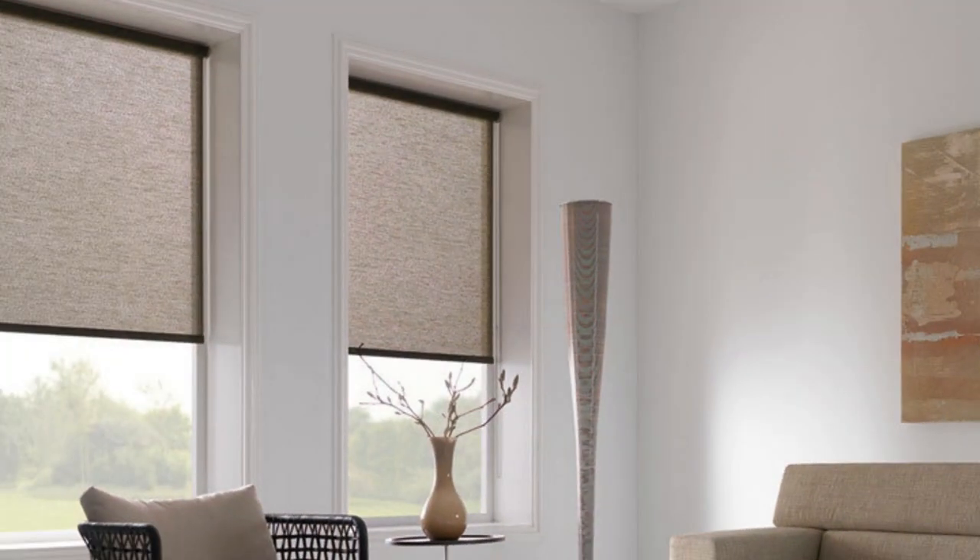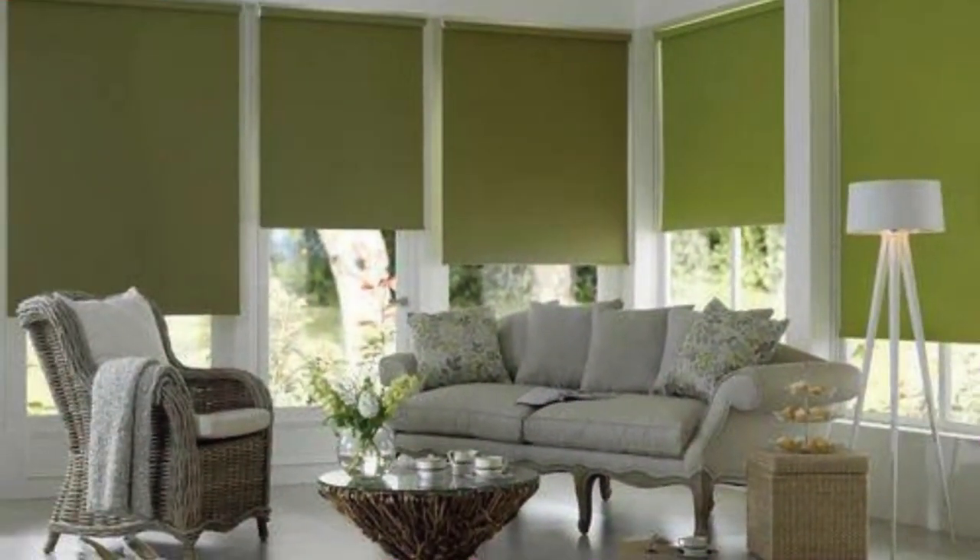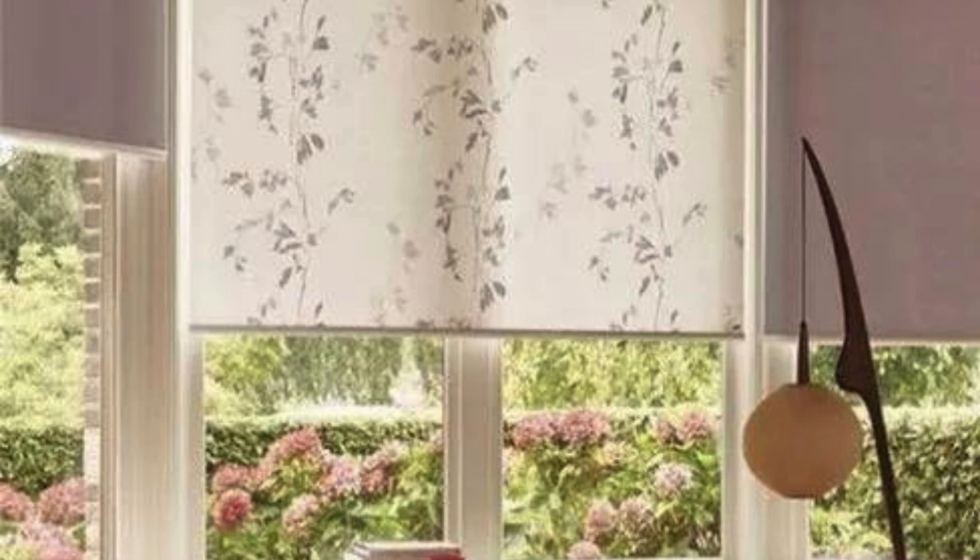Ultimately, the enduring appeal of roller blinds lies not only in their functionality and versatility, but also in their ability to adapt to evolving design trends and consumer preferences. With a combination of practical features, aesthetic diversity, and a commitment to sustainability, roller blinds continue to be a relevant and attractive window treatment solution for a wide range of spaces and design sensibilities.